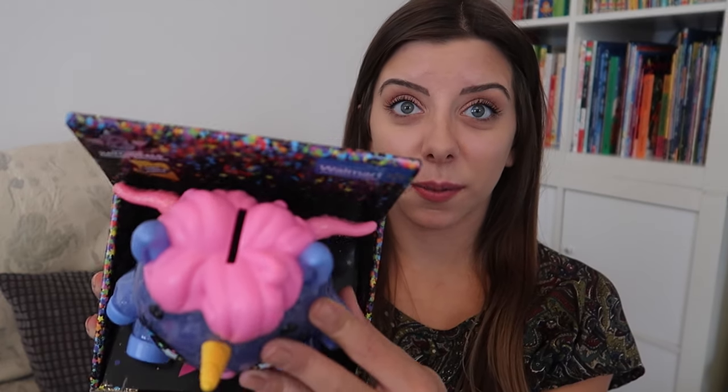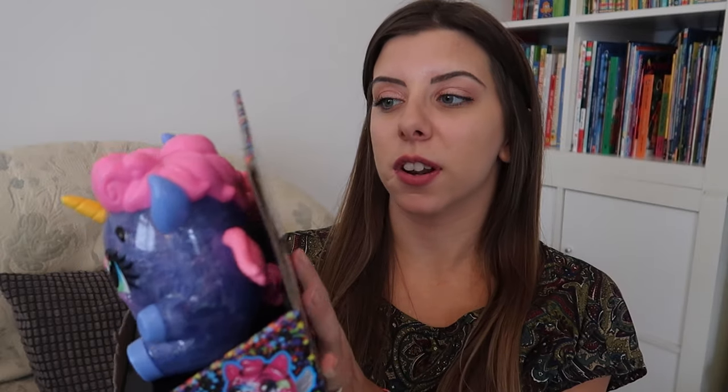The very last present is a Hatchimal Collectibles Unikeet Glamfetti Bank. It's a money box and inside it has lots of different Hatchimals to open up — she wanted one of these. This was like nowhere; I couldn't find it on Amazon. The little sign actually says 'only at Walmart', which obviously Walmart is in America, but I managed to find it on Asda. I think it was like £15.